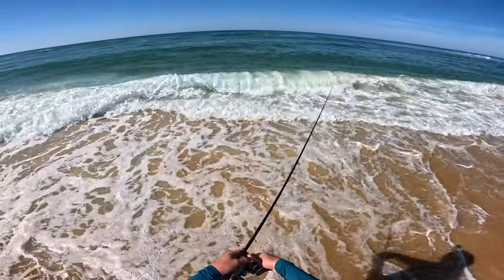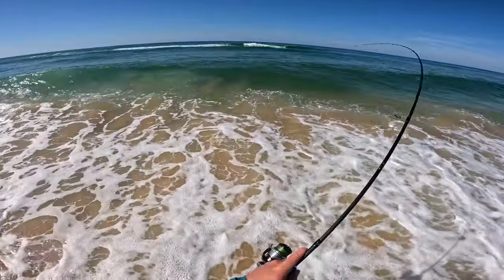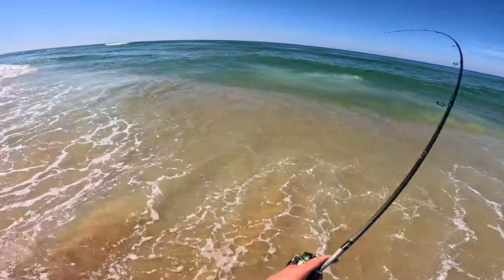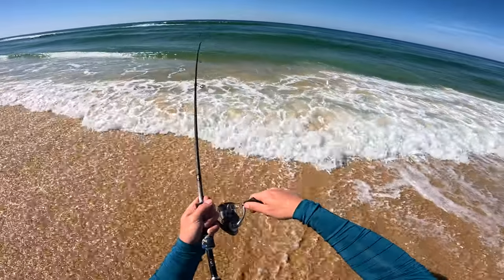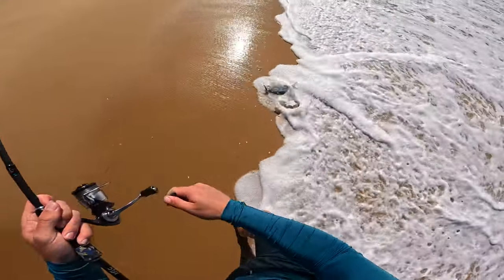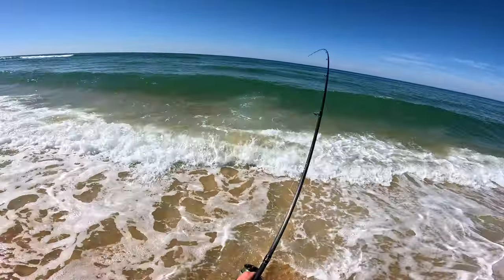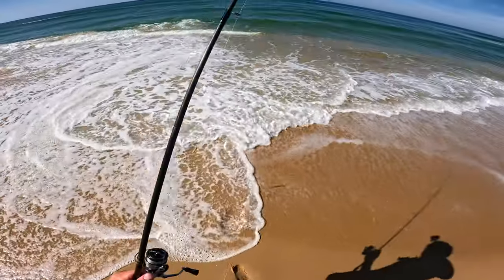I can barely cast this lure very far but it's still just instantly getting bobbed. This is going to be absolutely instant — yep, there we go. Instant! Smashed it. Jumping. A little bit better this one — nice little salmon. Send him back, see you buddy.